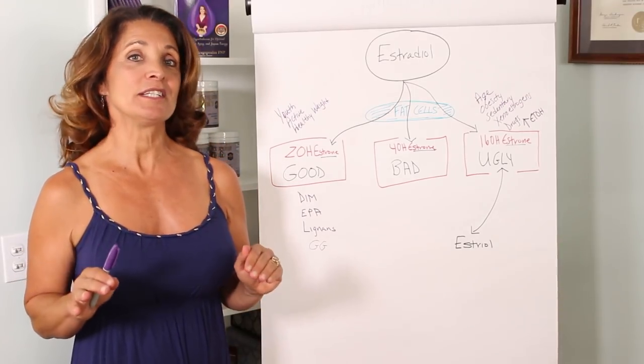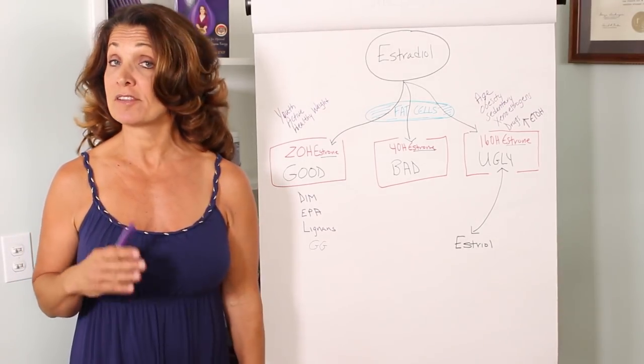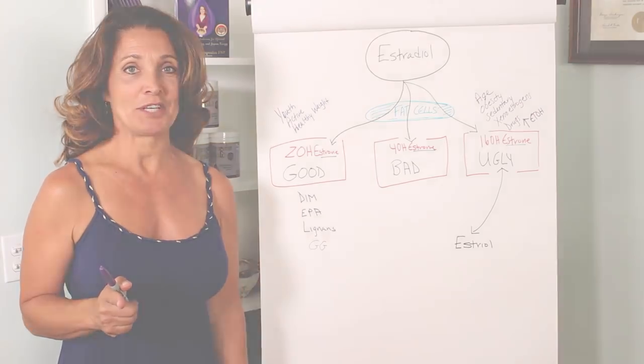If you want to know exactly what you need to do to help metabolize your estrogen safely, then this is the video for you.